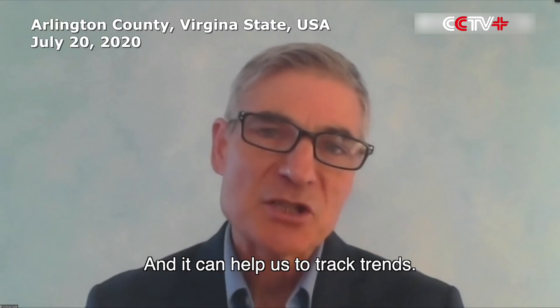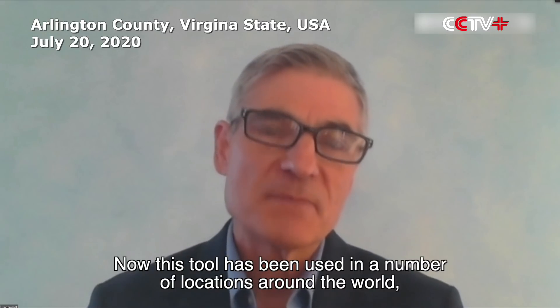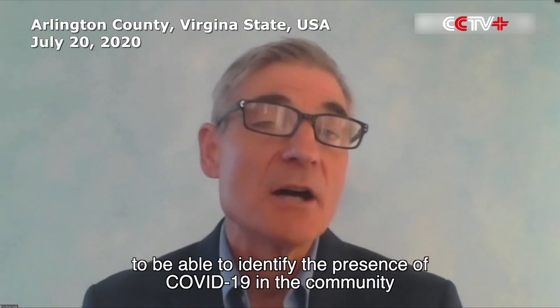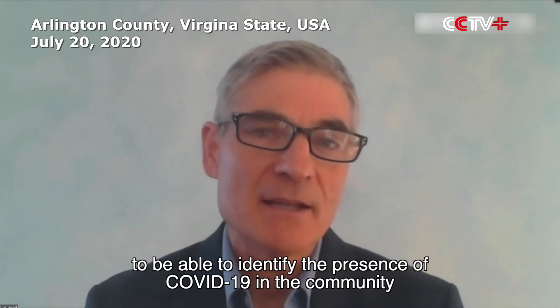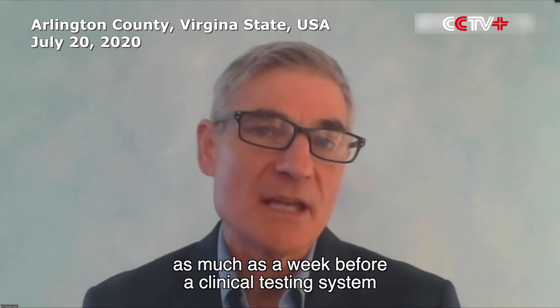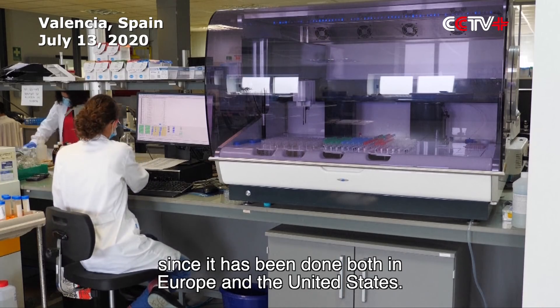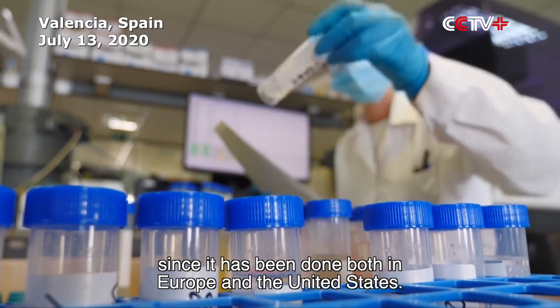It can help us to track trends. This tool has been used in a number of locations around the world to identify the presence of COVID-19 in a community as much as a week before clinical testing. This has been done both in Europe and in the United States.